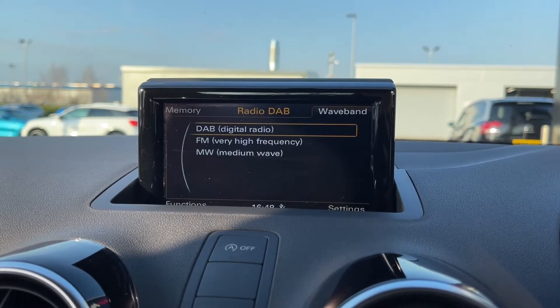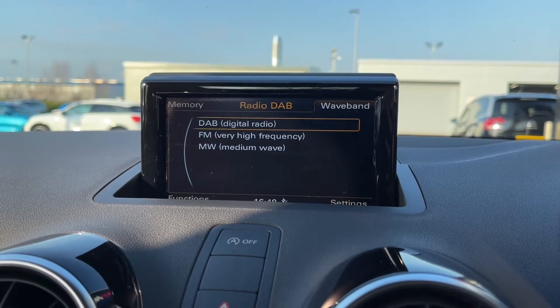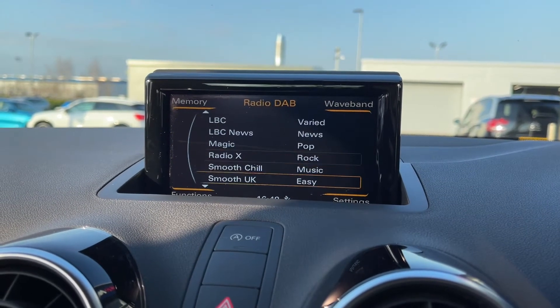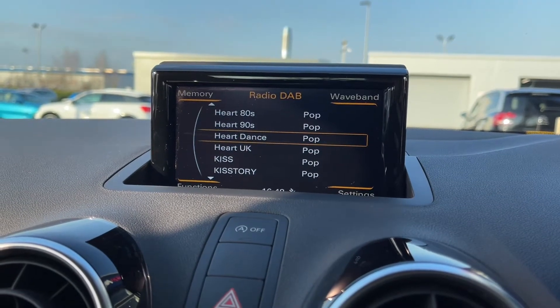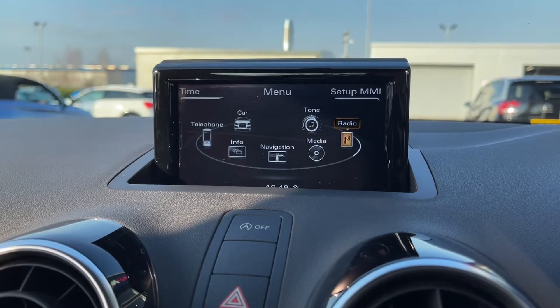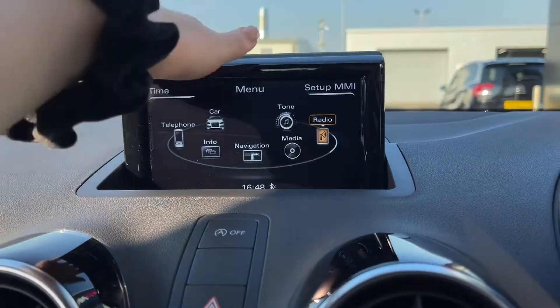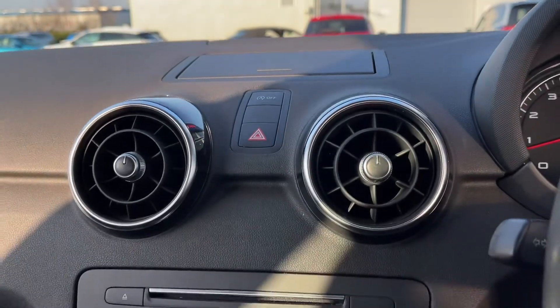You also have access to DAB, FM, and medium wave radio, so you've got plenty of options when it comes to finding your favourite stations. There are plenty of preloaded stations and you can save your favourites to make them much easier to access. The screen does fold away, which saves on any distractions while you're driving, and your radio will continue to play.